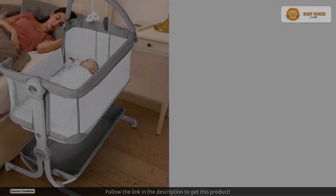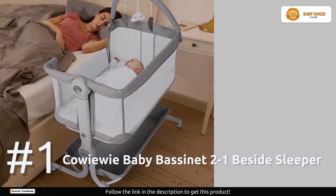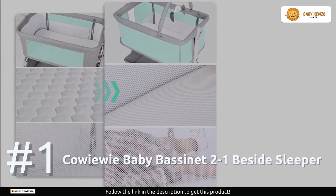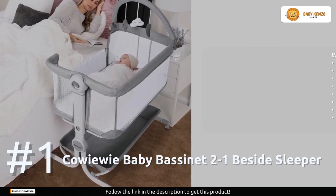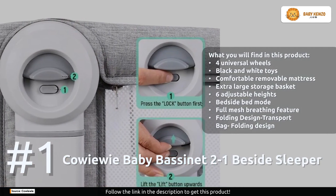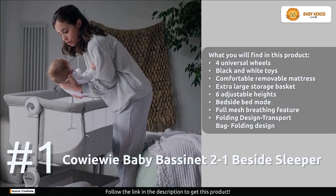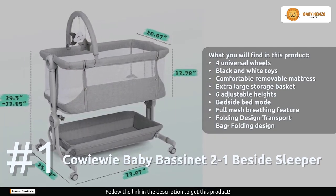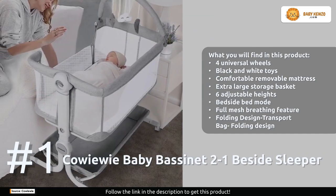And number one: the Cowe Baby Bassinet 2-in-1 Bedside Sleeper. This versatile bassinet offers a two-in-one design, functioning as both a bedside bed and a portable travel bed. Your baby can sleep safely right beside your bed from birth until they reach six months old. Its full mesh and quilting technology provide suffocation protection, making it a secure haven for your baby, with a full mesh breathable design providing a comfortable sleeping environment and visibility for you.